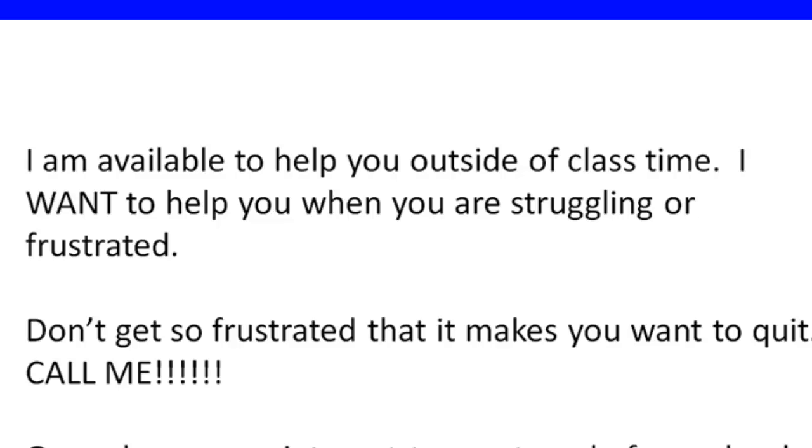Please understand that I am available to help you outside of class time. I want to help you — I'm begging to help you. I don't want you to struggle or get so frustrated that you want to quit. Please call me or come into my office and set up a time to meet one-on-one. I can probably help you get a much clearer understanding in five or ten minutes than you trying to do it on your own. Don't let one confusing concept pile on top of another — as soon as you feel off kilter, that's when you need to reach out.